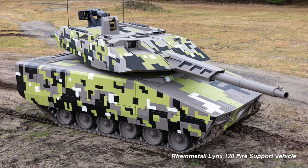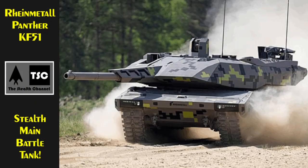Not long after revealing its new Lynx 120 fire support vehicle, German manufacturer Rheinmetall revealed the next member of its armored fighting vehicle product line. Meet the Panther KF-51, Rheinmetall's next generation main battle tank.